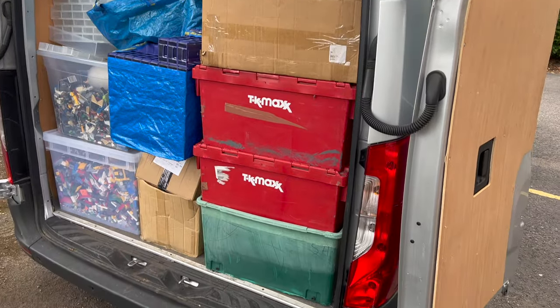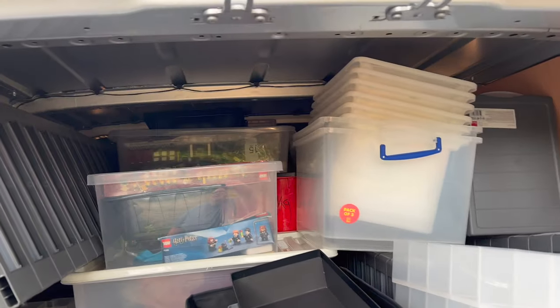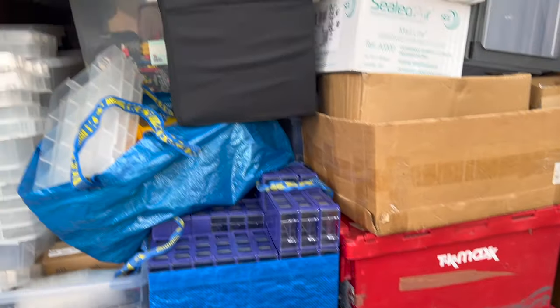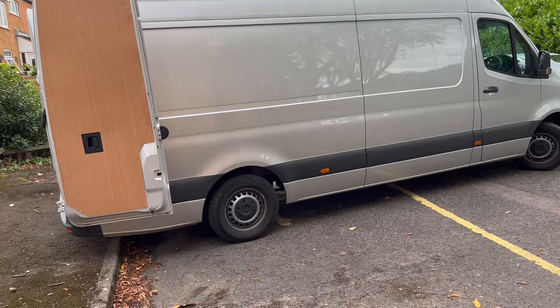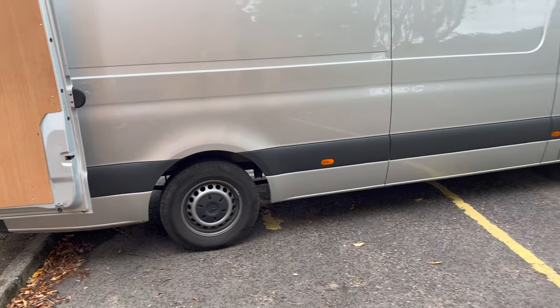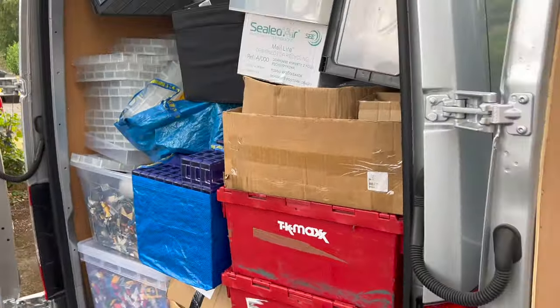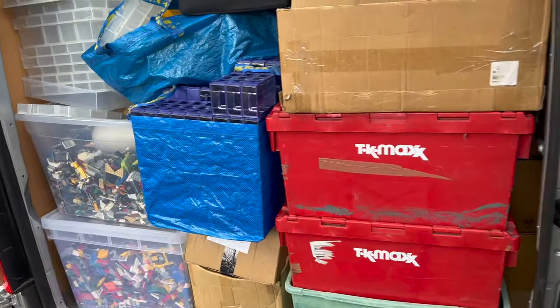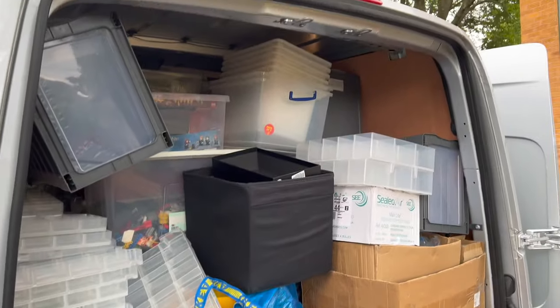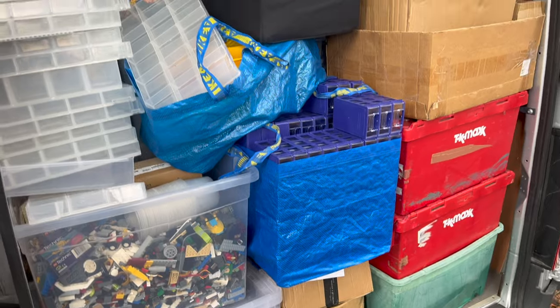We're all done at the second location, and we couldn't have cut it any finer if we tried — this is absolutely full to the brim of Lego containers and all sorts of stuff. To give you some idea of the size of the van, it's no small van. I'm slightly nervous about the weight, if I'm honest — it does look like it's down a bit at the back, so I'm going to have to take it very slowly heading home. We've got a two and a half hour journey. Wow, this is going to take some sorting out. It really does surpass all expectations.